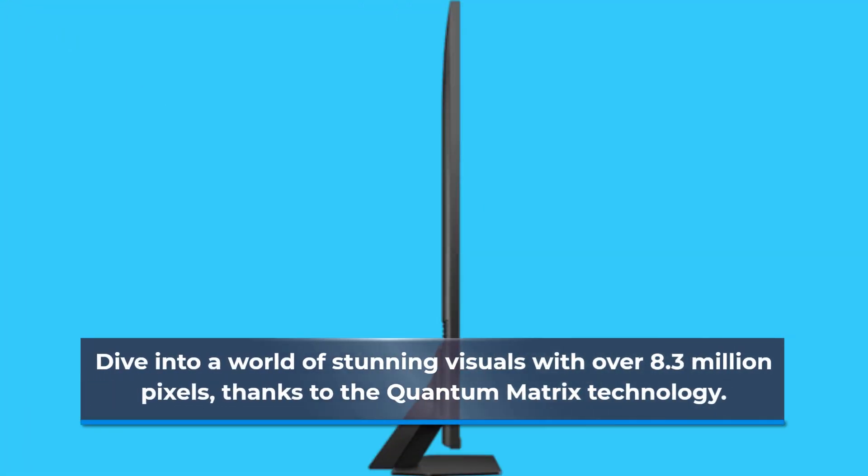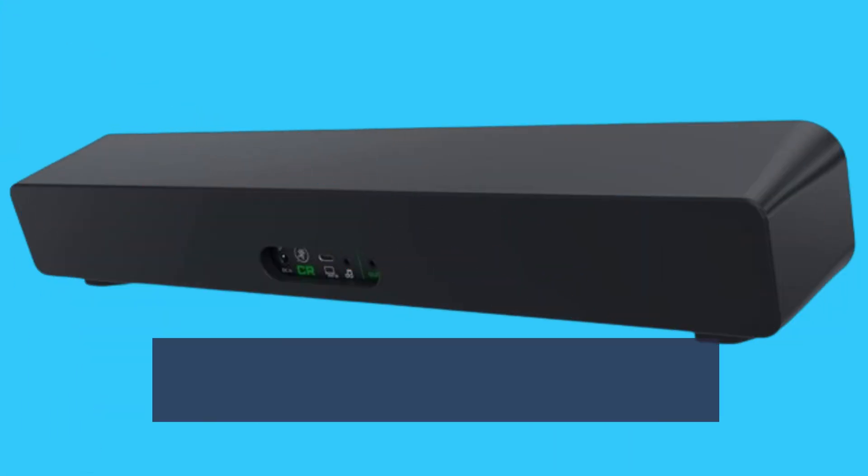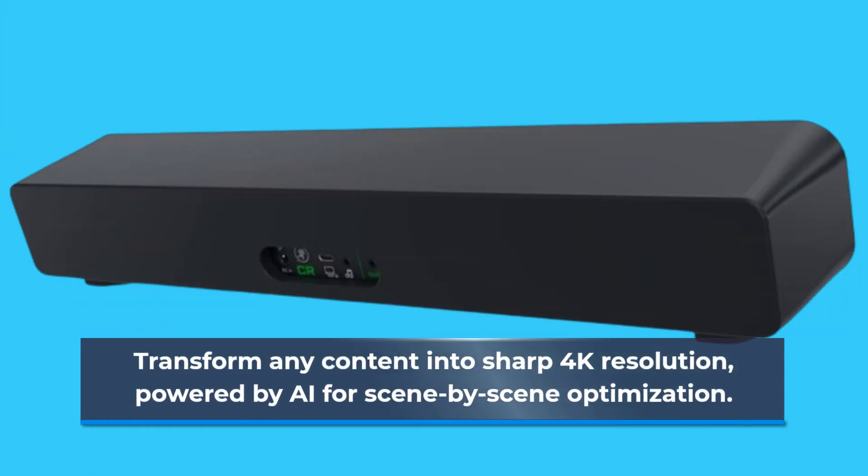Dive into a world of stunning visuals with over 8.3 million pixels, thanks to the Quantum Matrix technology. Experience true-to-life colors and breathtaking contrast, making every scene come alive with realism. Transform any content into sharp 4K resolution, powered by AI for scene-by-scene optimization.